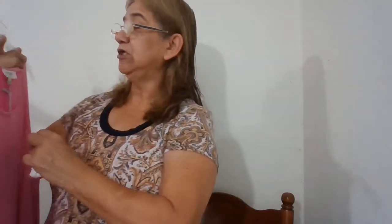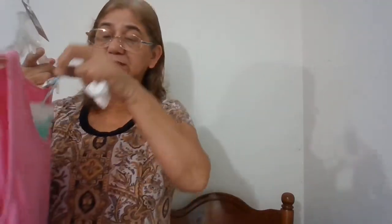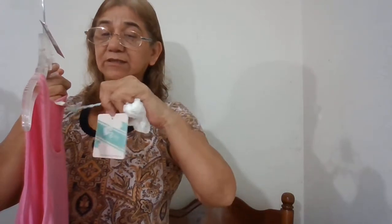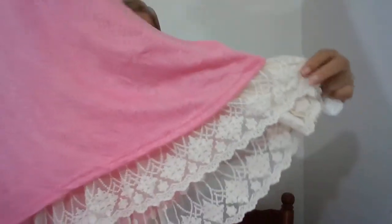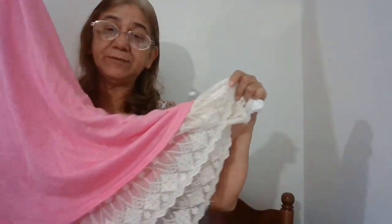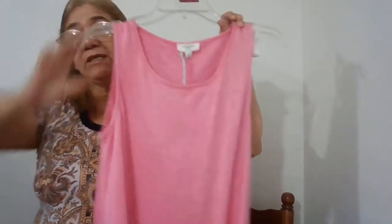The next one is MG, size small, new with tags. This is Oh Me Oh My — it's a tunic top or dress with lace at the bottom. Real pretty dress.